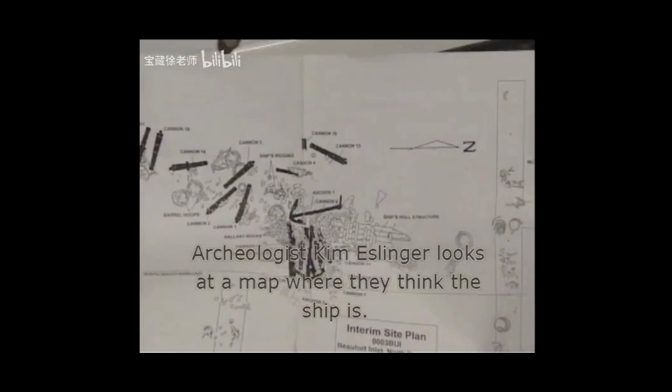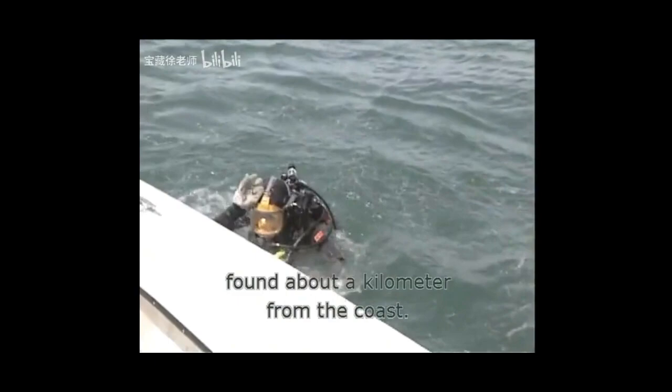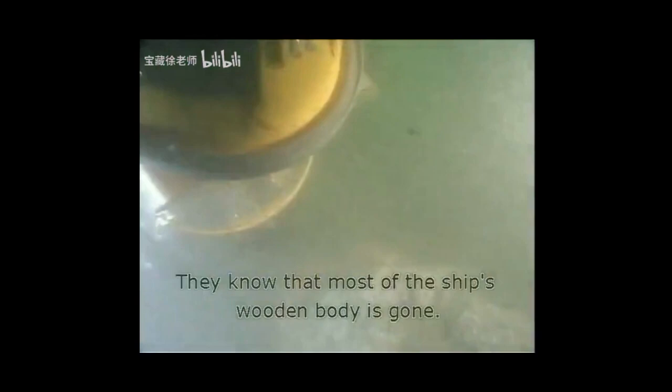Archaeologist Kim Esslinger looks at a map where they think the ship is. For five years, archaeologists have been studying the remains of a shipwreck found about a kilometer from the coast. They know that most of the ship's wooden body is gone, but its large guns — its cannons — are still there.